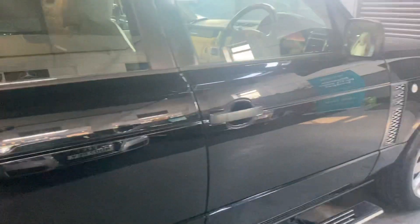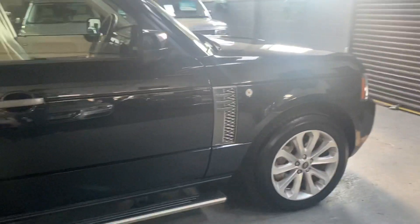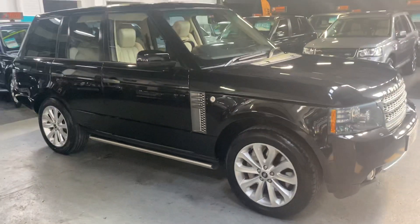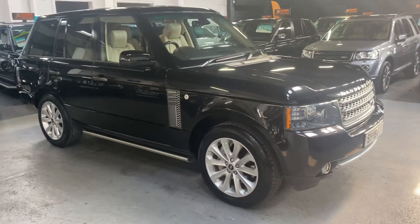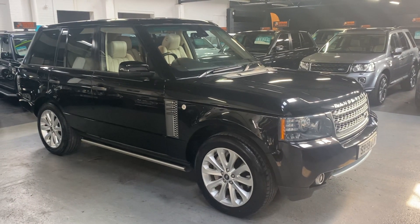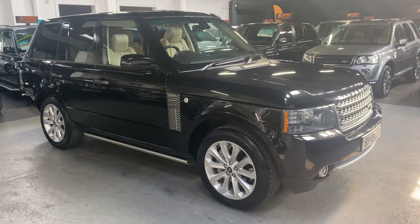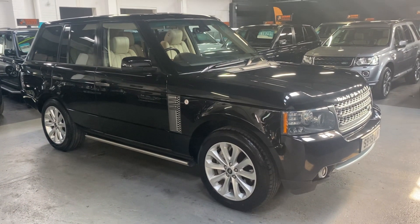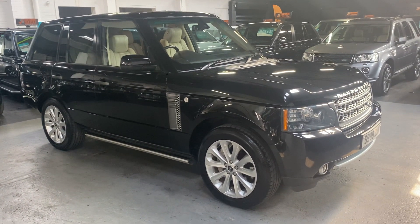I've taken 30-plus pictures of the car to go alongside this video, so hopefully you'll find those on the advert and they'll give you a really good idea of the overall condition. If you require any further information or you'd like to inquire about financing, purchasing, or booking an appointment to come and view the car, please feel free to give us a call at the office — that number is 01922 458 222 — or if you prefer, you can drop us an email at sales@marshlandsmotors.co.uk.